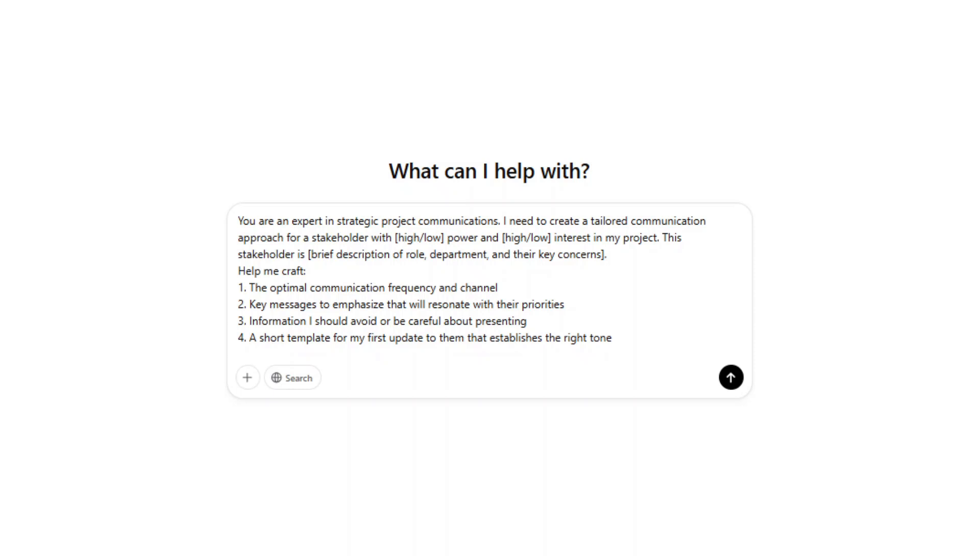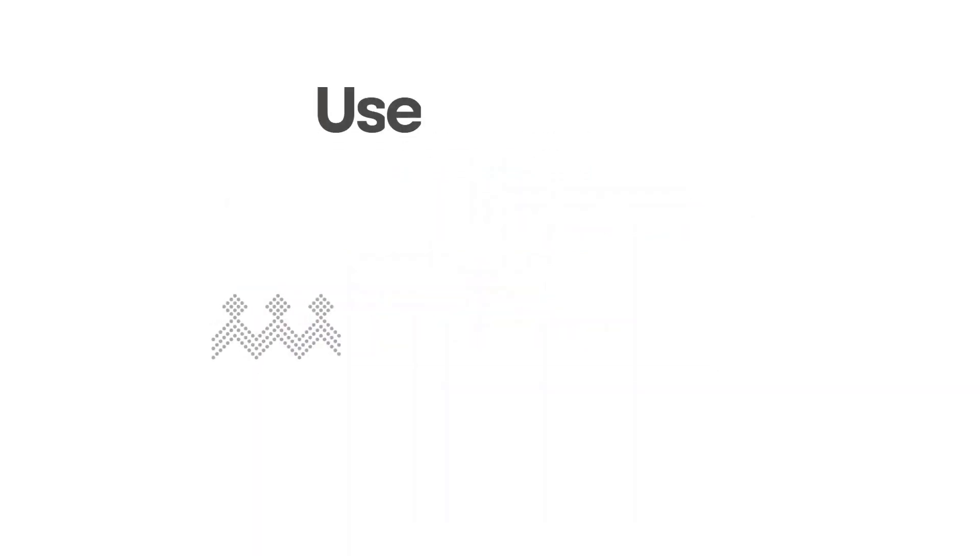When I used this on a recent digital transformation project, our executive sponsor specifically commented on how well targeted our communications were — it was exactly what he wanted to see and hear.